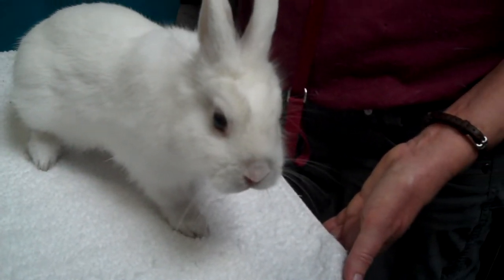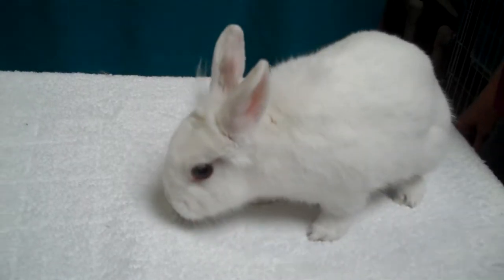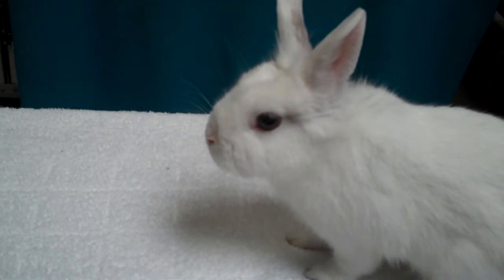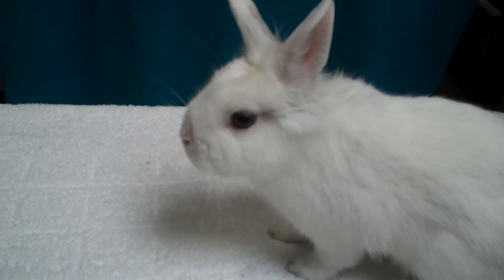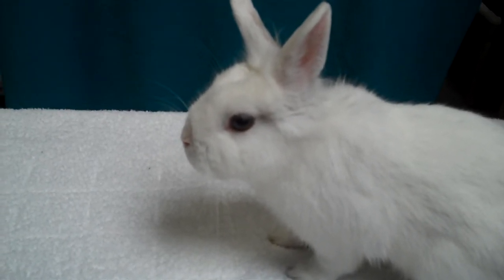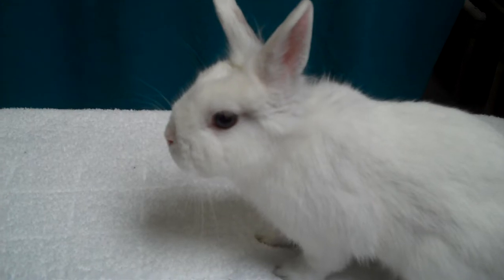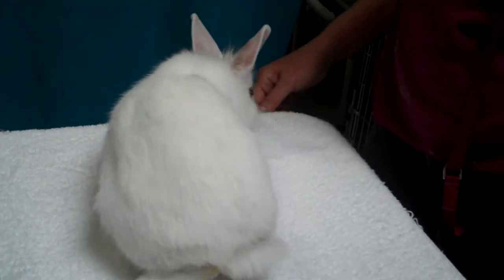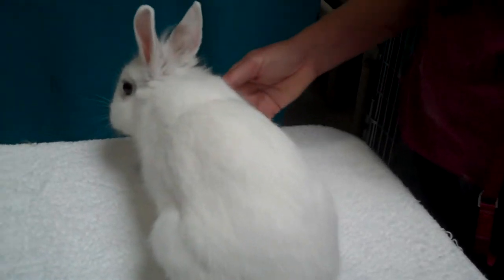Usually they will use a litter box just like a cat, instinctively just like a cat. So they can be very clean if they have the right set up. And they can be wonderful house bunnies — if you've got one that you can let run around the house, it's a lot of fun to have a bunny like this.